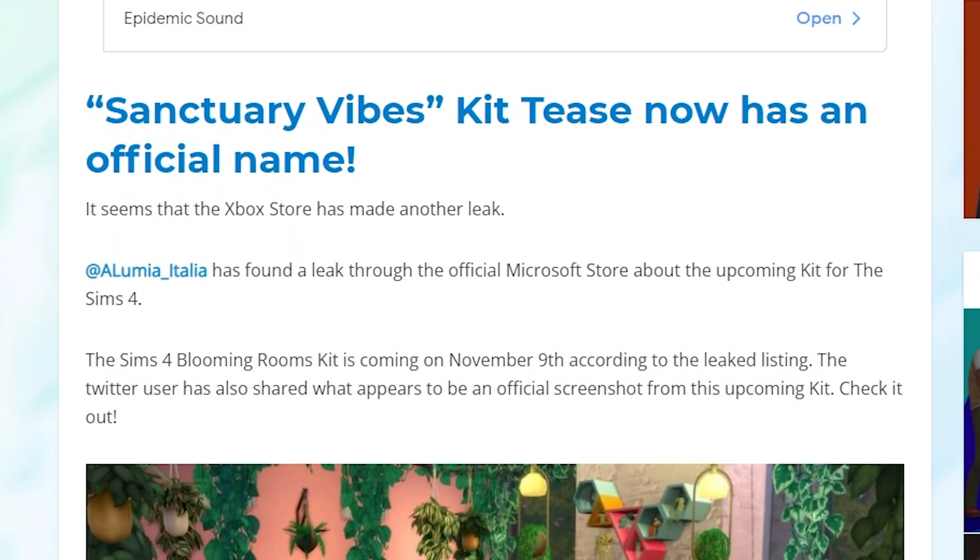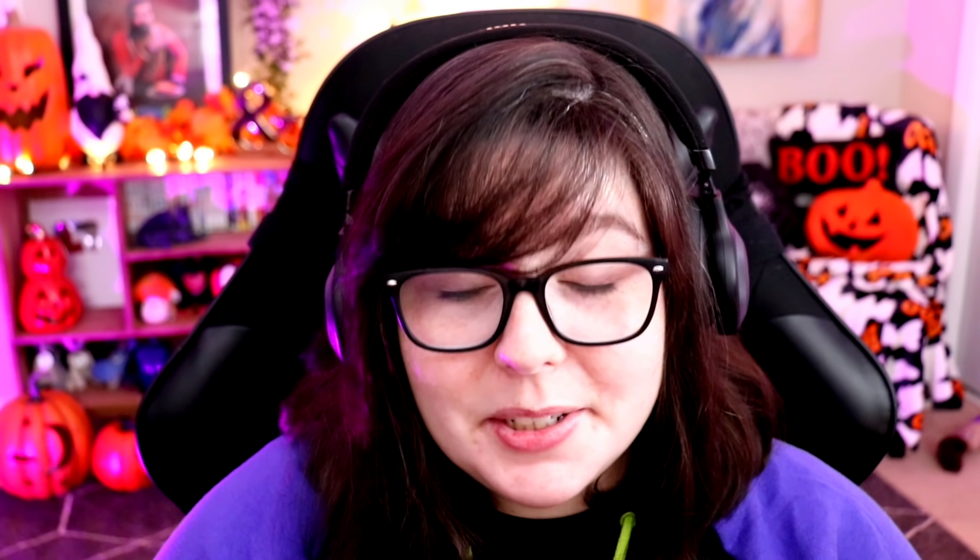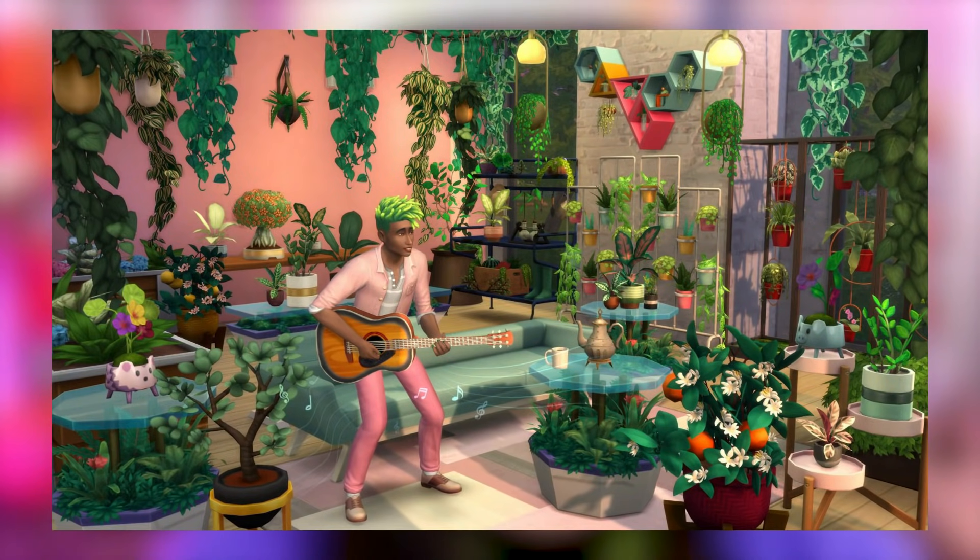It is apparently called the Blooming Rooms Kit, and there was a screenshot leaked as well. I have been asking for a plant kit, so as long as this is real — this isn't a fake leak, this is a real leak — I am so excited.